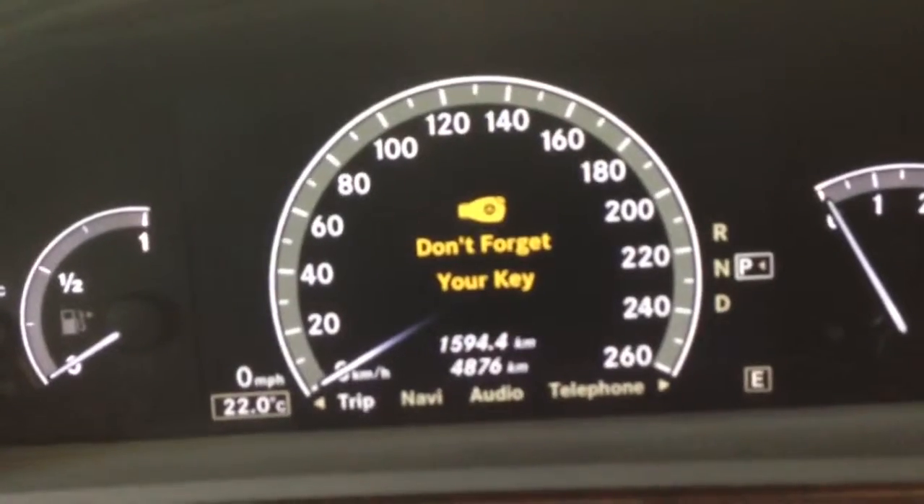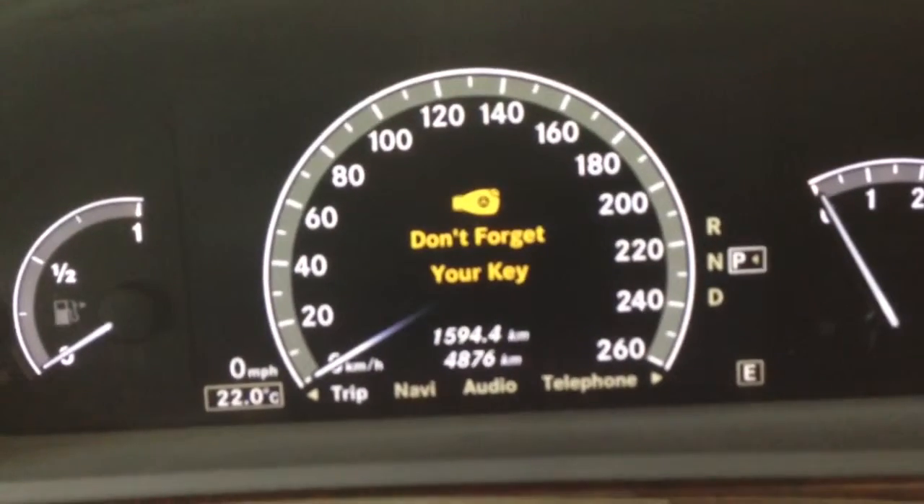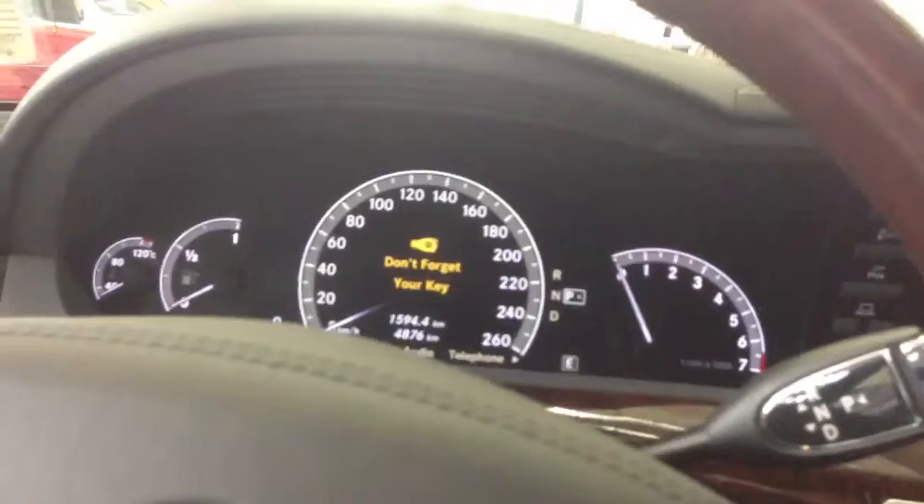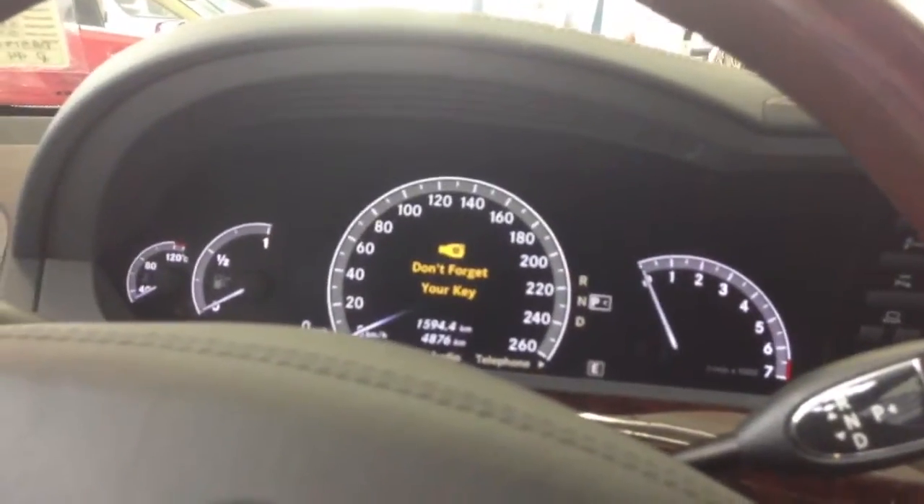I'll show you the exact kilometers that are on the car as of right now. It also has the active blind spot, active lane keeping, and night view — which I can't show you right now only by the fact that you have to have the headlights on and it to be dark outside for it to show up.